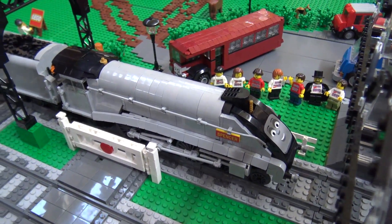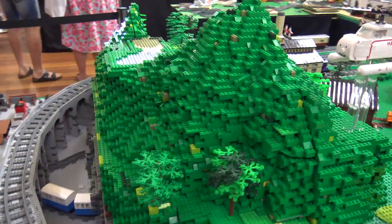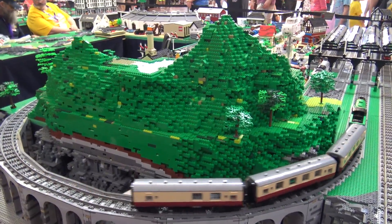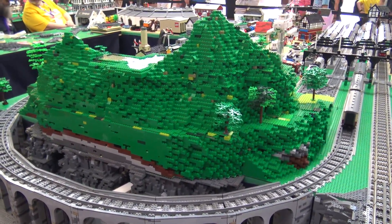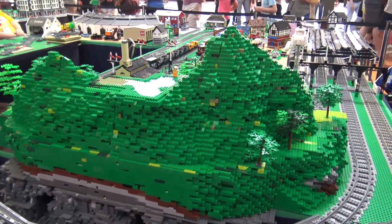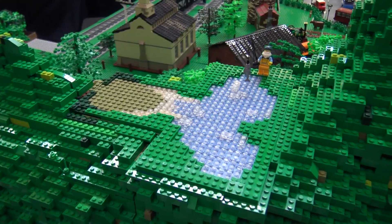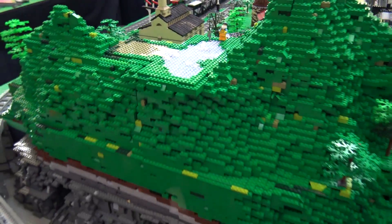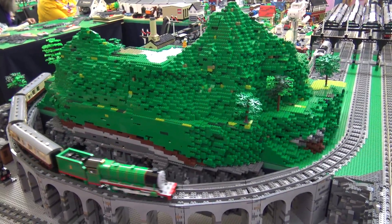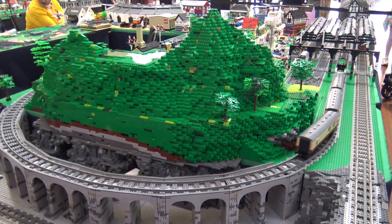Let's start with the mountain here and talk about how this is built up and how it plays into the whole layout. The mountain is probably one of the roughest elements — it was built very quickly, you can see a lot of the standard brick in there, but it is built in modules and comes down into about 12 different pieces. The main purpose of it was so that we could have a tunnel, have a hidden section that added interest, but also divided our quarry section from the rest of the layout.